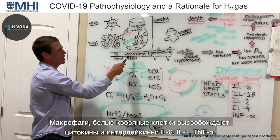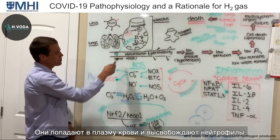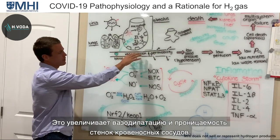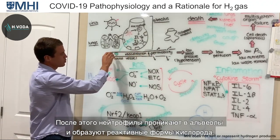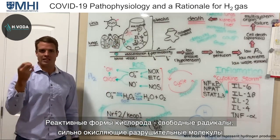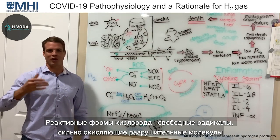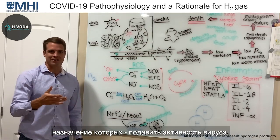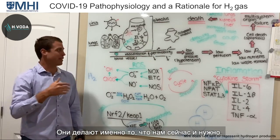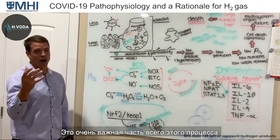Cytokines like interleukin-6, interleukin-1, and TNF-alpha go into the plasma and release neutrophils. This increases vasodilation and permeability, so neutrophils move in and start creating reactive oxygen species — very damaging oxidative molecules — to kill the viruses, inhibit viral replication, and do exactly what we want them to do. That's a very important part of all this.